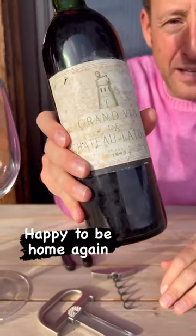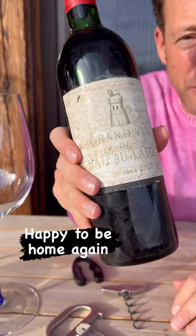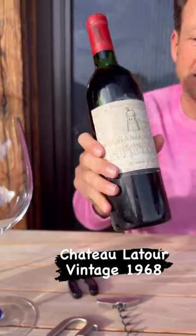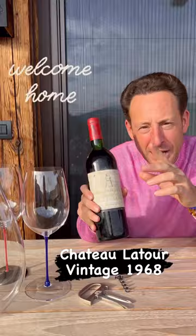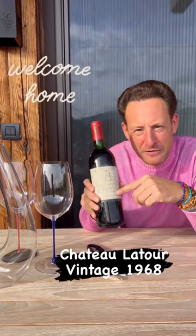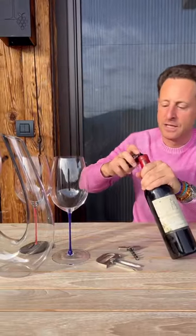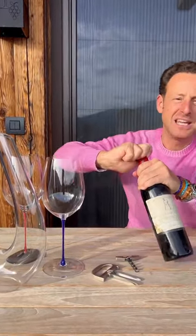It's good to be back at home after a long trip through the United States, a tour teaching about wine glasses. And because of coming home I'm gonna share a nice bottle of wine with my family. Chateau Latour 1968. Let's find out how the wine has been keeping up such a long time.